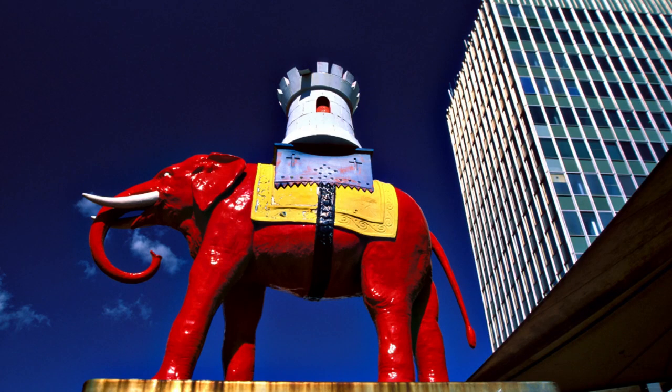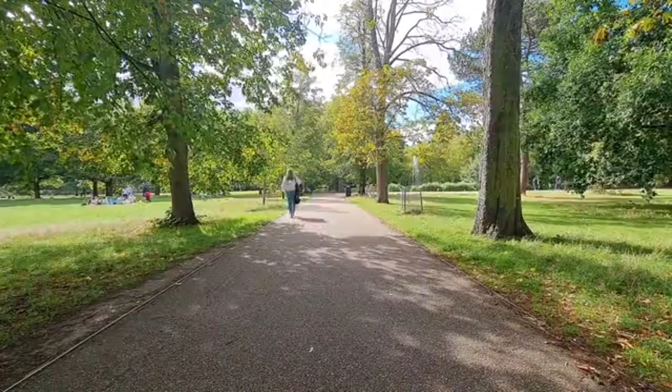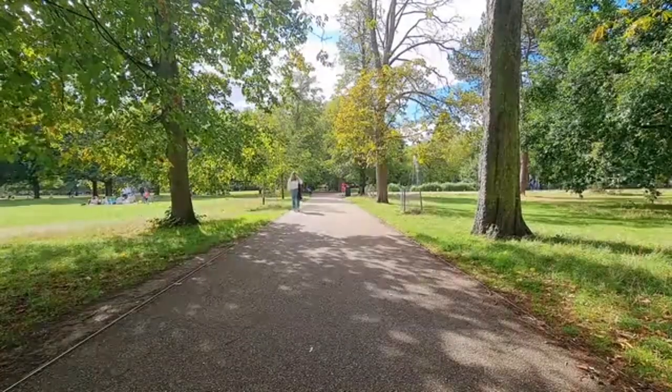I used to live in Elephant and Castle for a year. I used to run Burgess Park at night and it's just so beautiful with the moonlight reflecting on the lake.